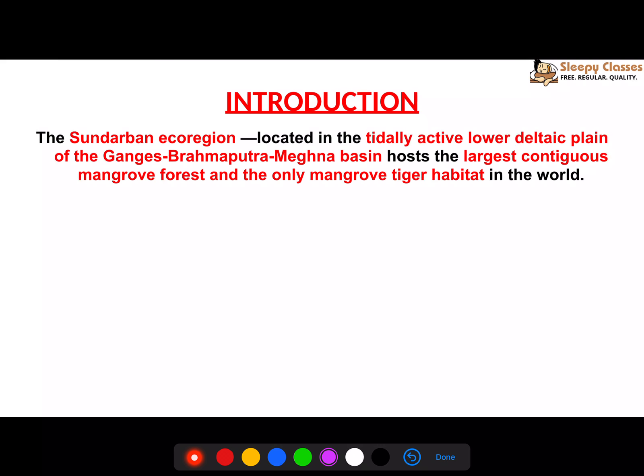We will start with Sundarbans. It is located in the tidally active lower deltaic plain of the Ganga-Brahmaputra-Meghna Basin, and it hosts the largest contiguous mangrove forest. Sundarbans is famous for the mangroves, and it is the only mangrove tiger habitat in the world.